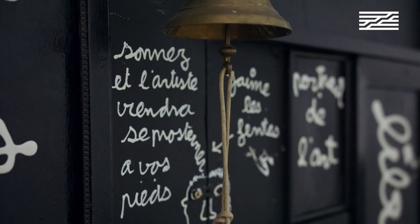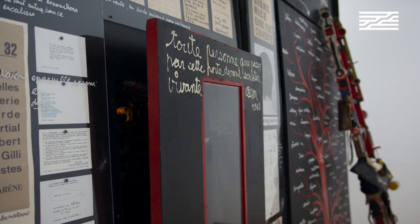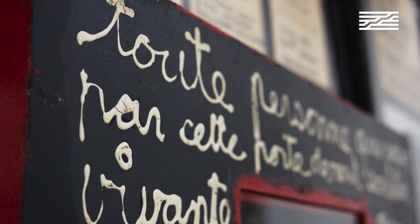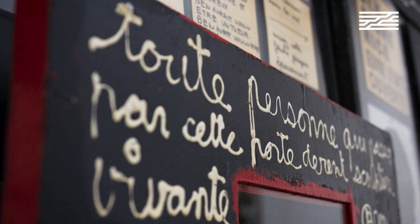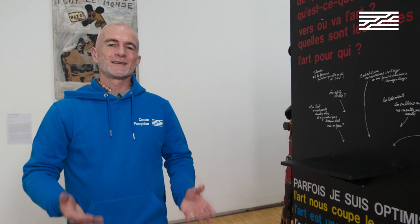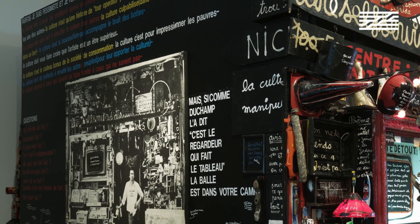He wants to break the boundaries between the viewer and the artist. Every person who goes through that door becomes a living sculpture. This shop was a constantly changing space, shaped by the creations made by visitors themselves. This assemblage became one of the most popular places of what used to be called the School of Nice, close to the Fluxus movement.